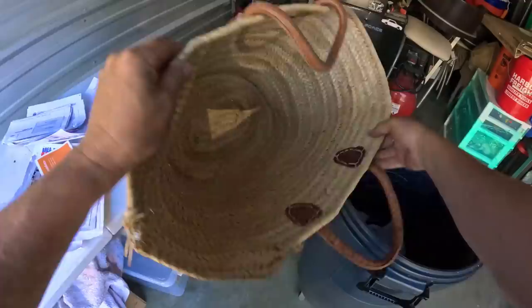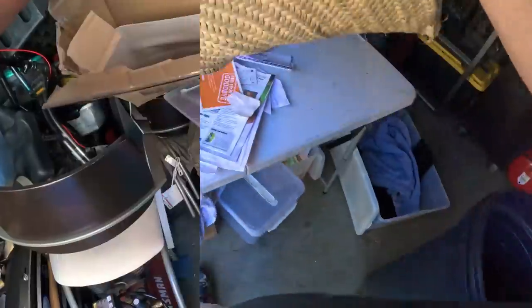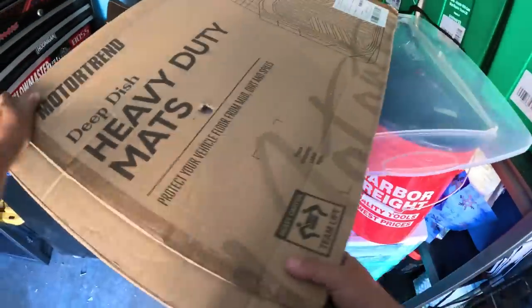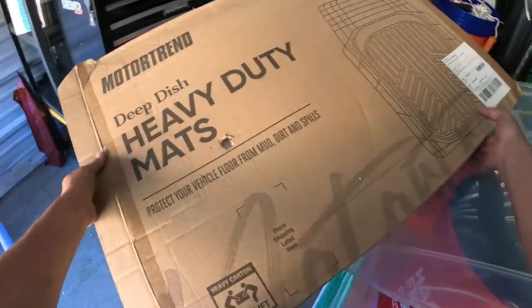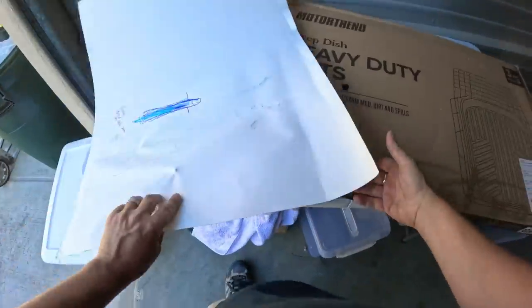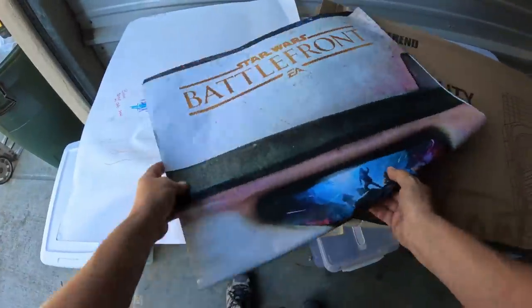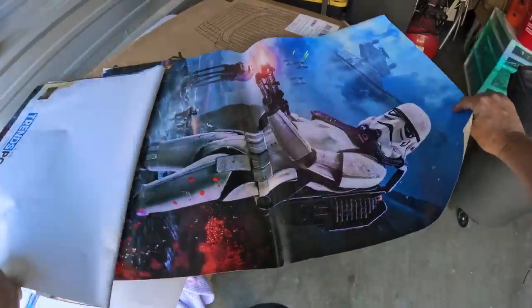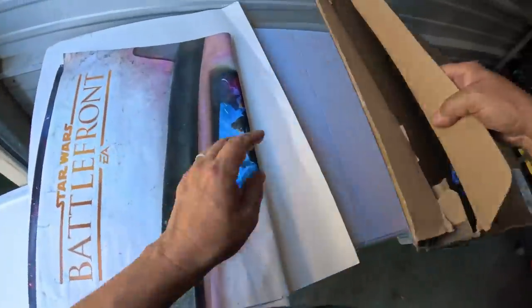That was mostly mail in that basket. Basket's a couple bucks, not bad. This is heavy-duty mats — oh it's by Motor Trend, car mats. And something else — oh Star Wars Battlefront, that's cool! A couple posters — Star Wars video games and posters.